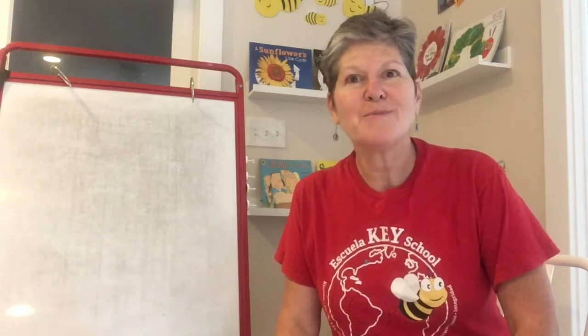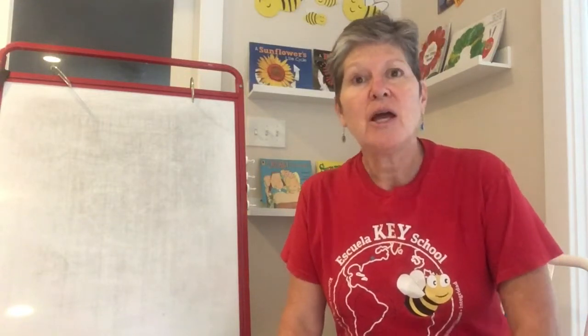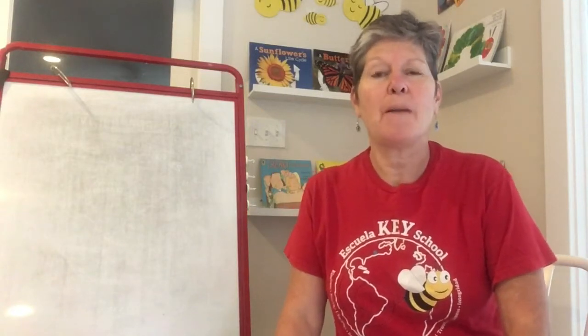Welcome back students and welcome to our first Reader's Workshop. Reader's Workshop — I know you had it in kindergarten — is when we learn all about reading, strategies for reading, things we can do to become better readers.